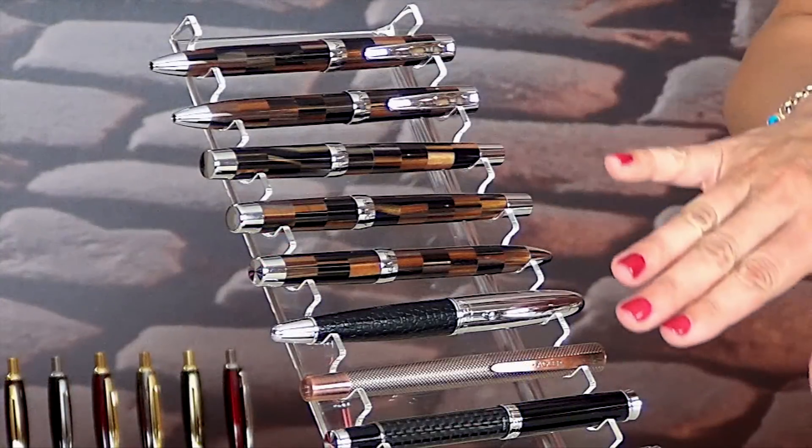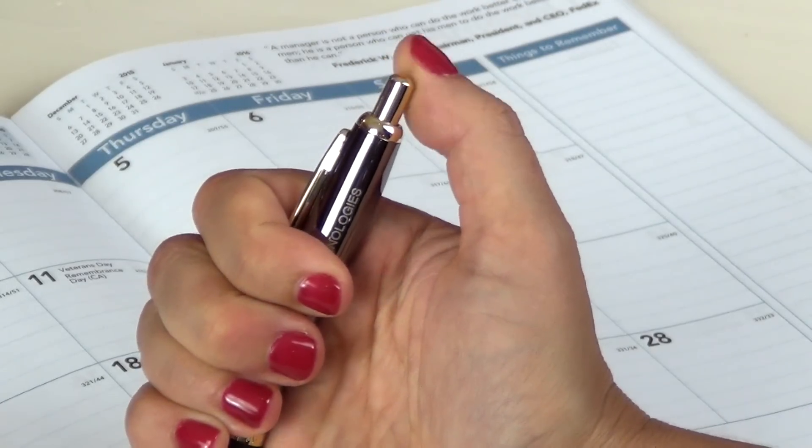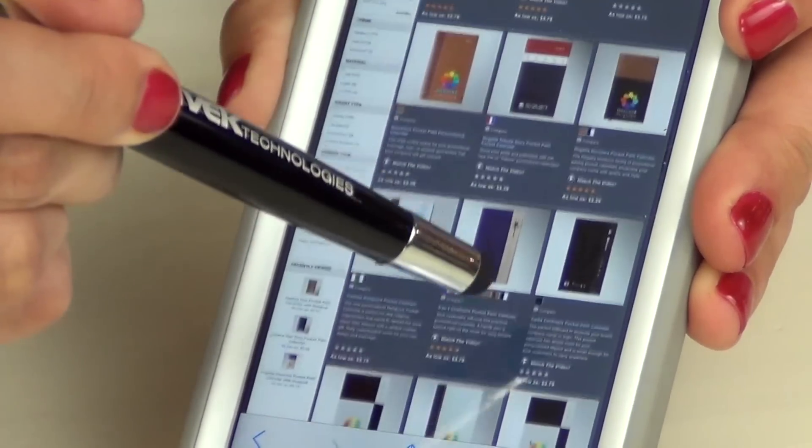Adler Pens by Myron are the finest personalized pens on the market today. Their exclusive designs, high-quality metal construction, and innovative features set them apart from the competition.